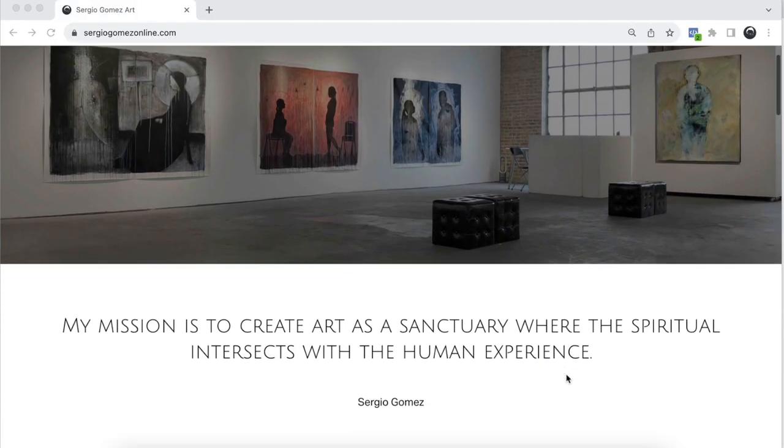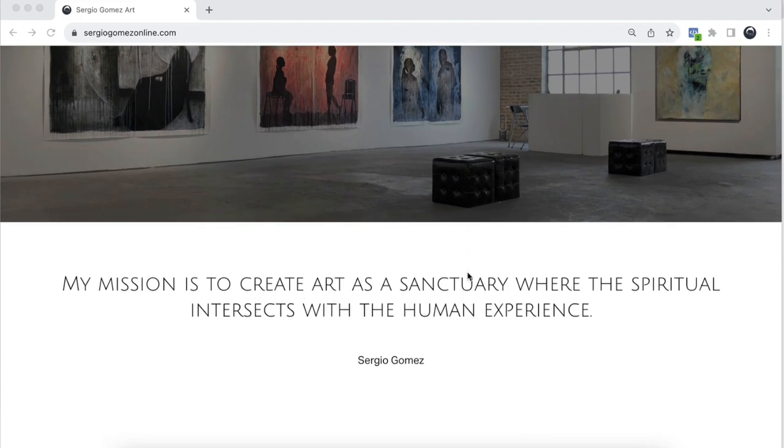The next thing I have on my website is just one sentence — there's not a whole lot of text to read. I've seen websites where artists put their full artist statement on the homepage, but the reality is your homepage is a jump page where somebody arrives and then goes somewhere else. I recommend a mission or artist statement that is just a one-liner. In my case, my mission is to create art as a sanctuary where the spiritual intersects with the human experience. That summarizes what my mission as an artist is, and it's very important for the viewer to know what I'm all about.